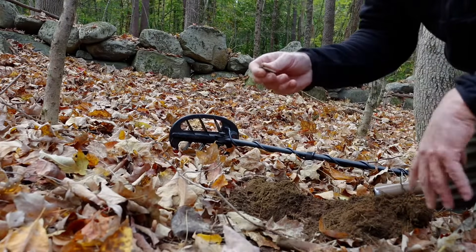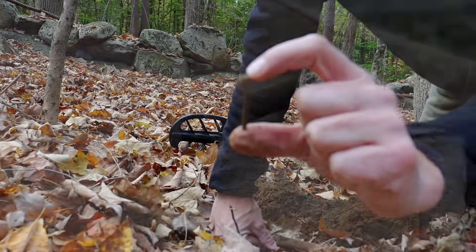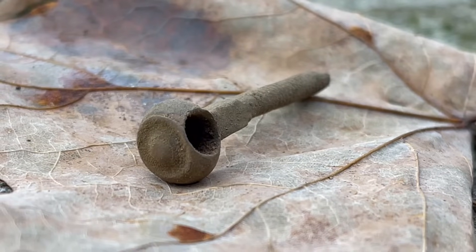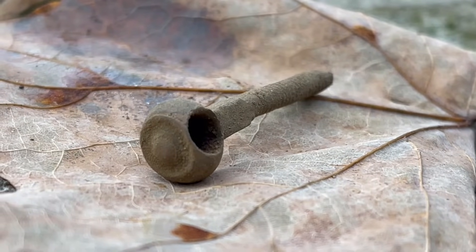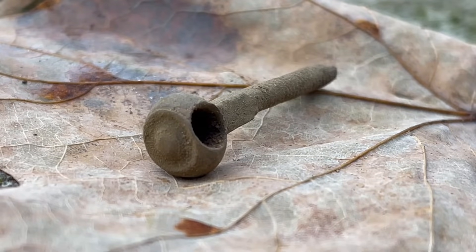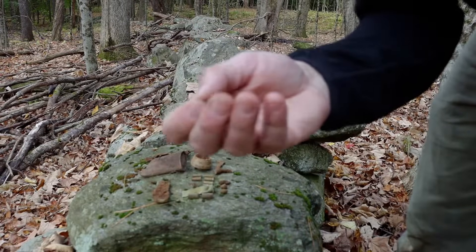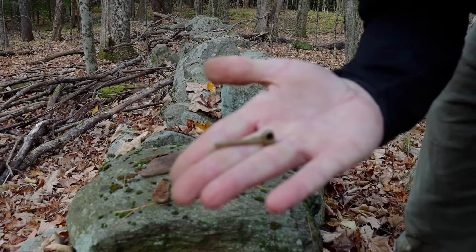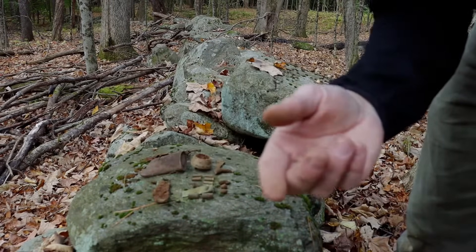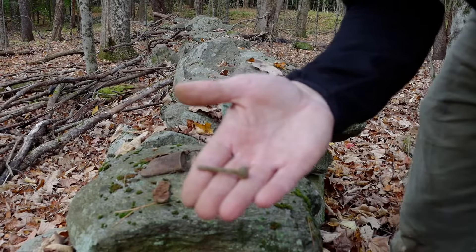There we go. I got a relic. That is the part that would go into the drawer to hold the drawer pull hanger — it'll go through the escutcheon. Beautiful. So that's on the 23rd dig, a relic. That's what it's taking here. This is our burndown site — burndown hangout site. But that's awesome.